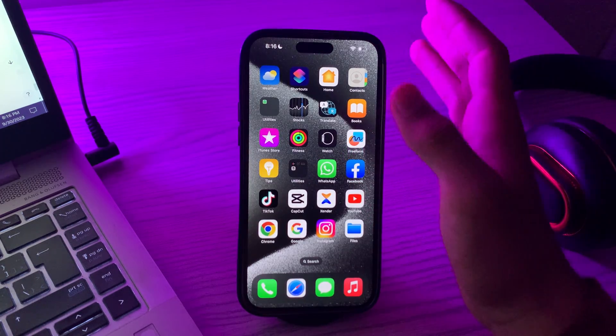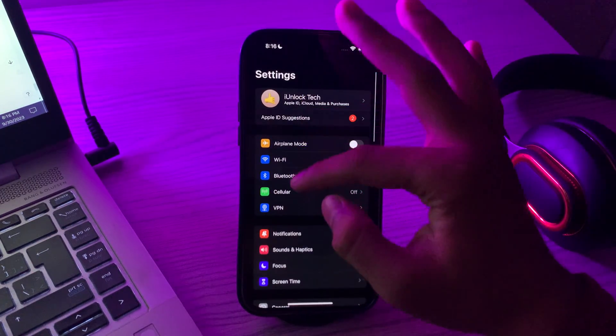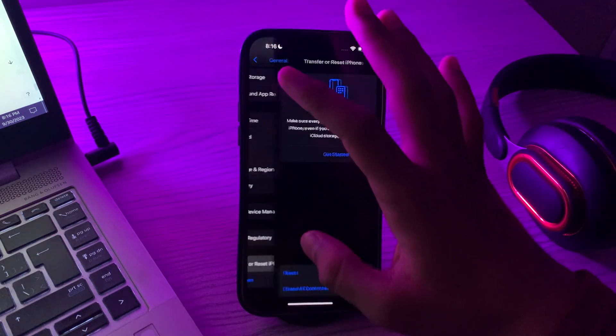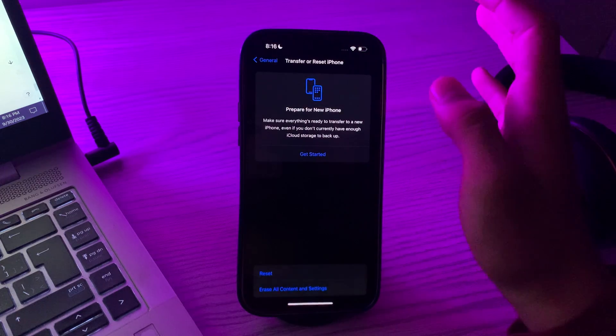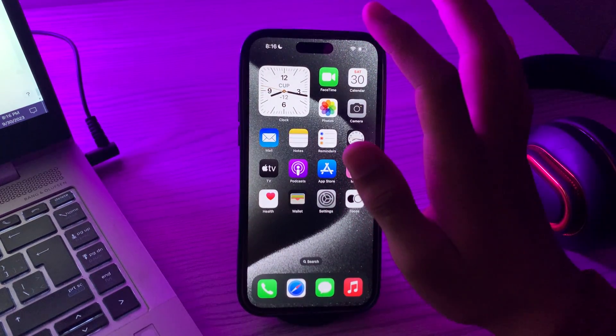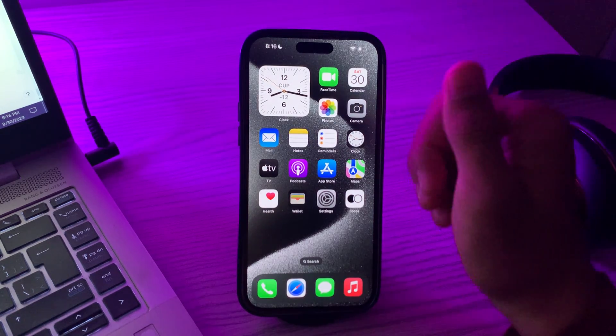After applying all those solutions, if you're still facing the same issue, try the last solution: Reset All Settings. Go to Settings, scroll down, tap General, scroll down, tap Transfer or Reset, tap Reset, then tap Reset All Settings. Enter your passcode to confirm and fix your issue. If this video helped you, make sure to like and subscribe to my YouTube channel for upcoming videos. Thanks for watching.